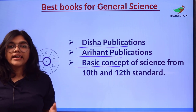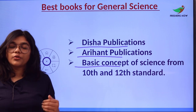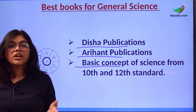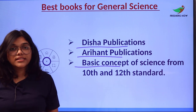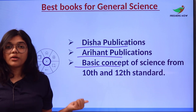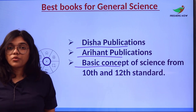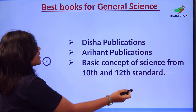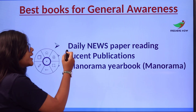Using books from 10th and 12th grade will let you know the foundational concepts first, then level up your preparation. Knowing all foundational concepts gives you in-depth knowledge of each topic, and these books will progressively expand your exposure and understanding.